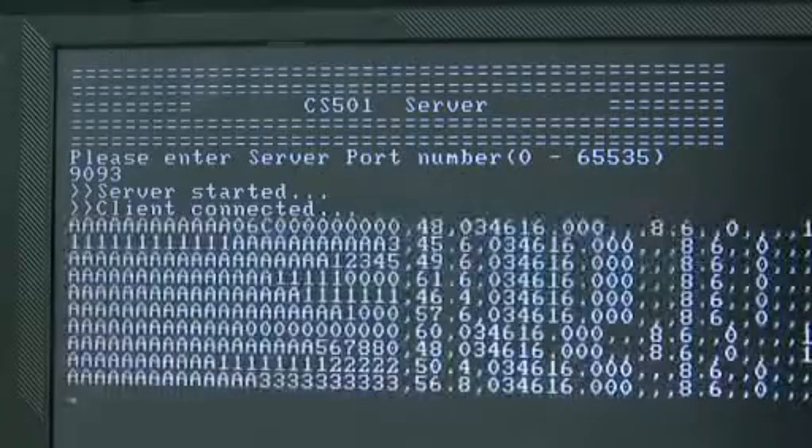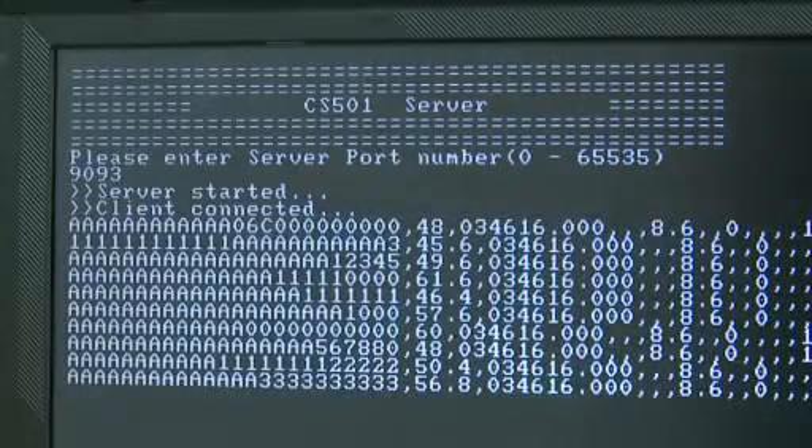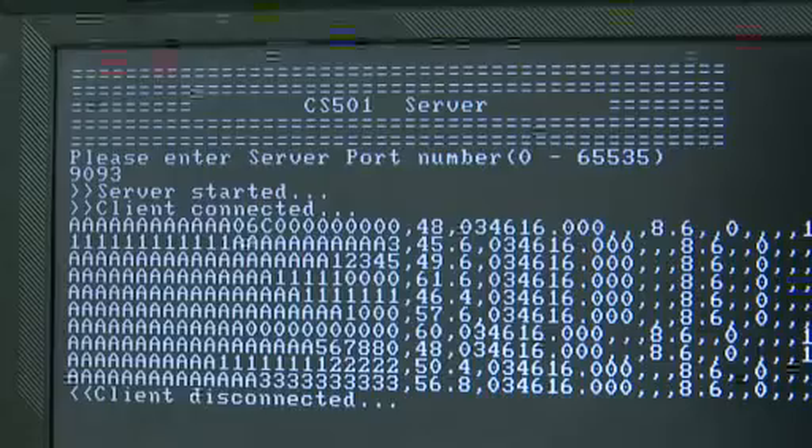All right, let's take a look at the results. We're using the demonstration program that comes with the CS501 module to capture our GPS location while reading the RFID tags mounted on the board. Once we've read the tags, we send the information to a PC via a GSM GPRS cellular connection. The data is captured by another program, also included. CSL provides a developer's kit at no cost that allows you to incorporate all of this functionality into your own application.